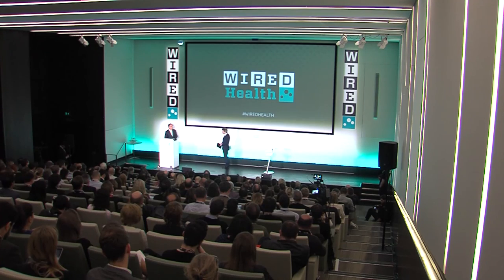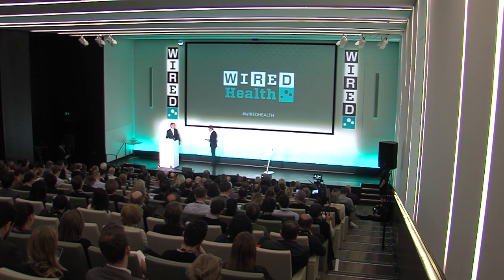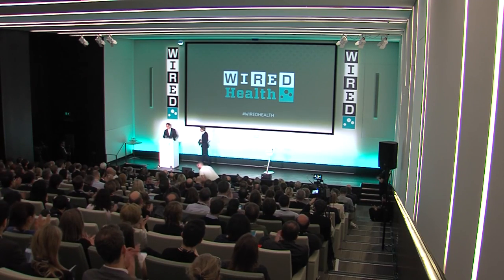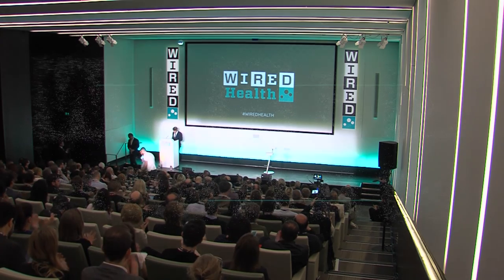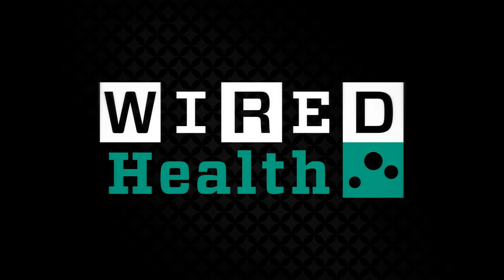You've had tons of acclaim from your peers. You're going to get a lot more recognition. Let's thank Gero Meisenbach from the University of Oxford. Thank you.